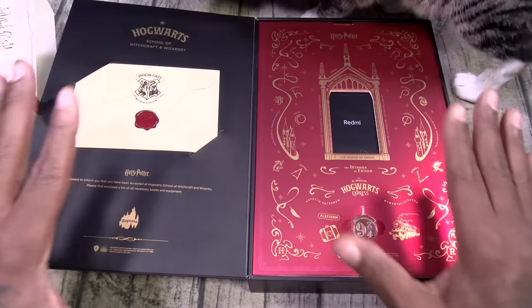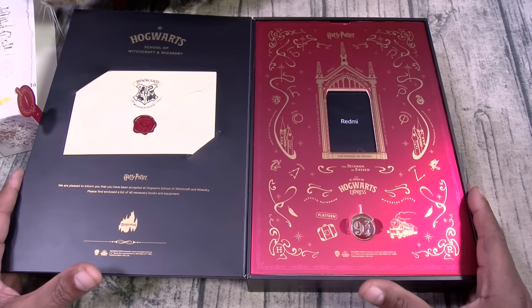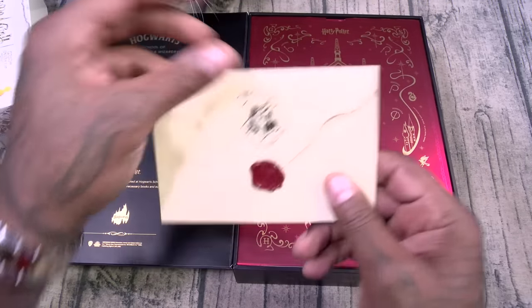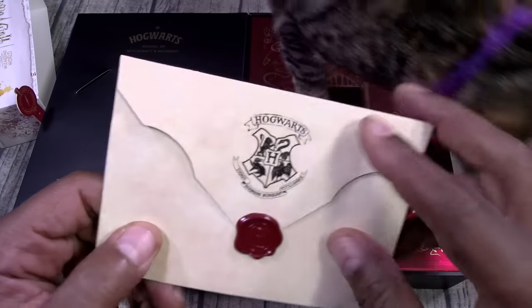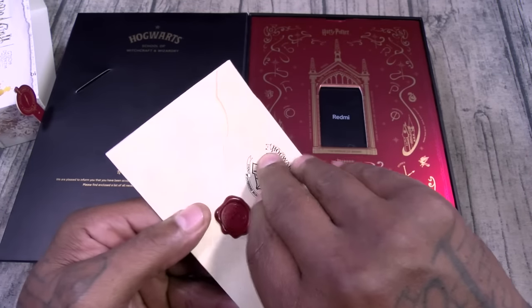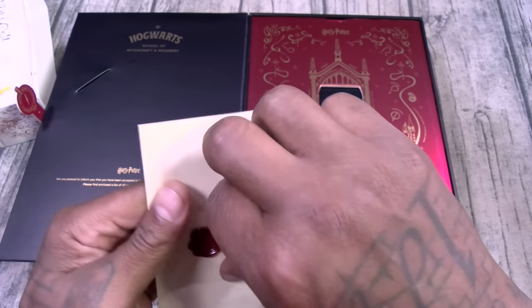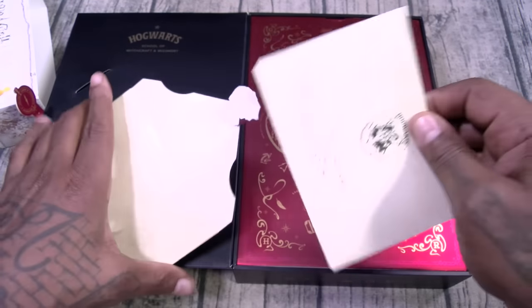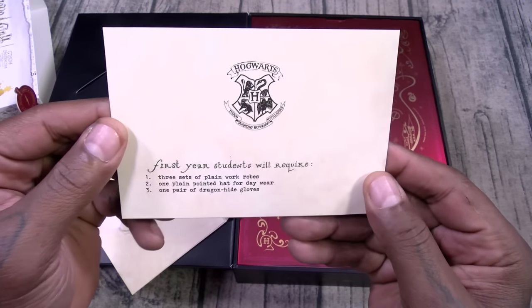Now you open this up — it looks very mysterious. You get a little card right here. It does have the seal on it. I know y'all nerds in the comments are getting mad at me, but it is what it is. Let's get and open this up. Break that little seal. I was trying to do this nicely. Okay, Hogwarts — I guess that's the school.